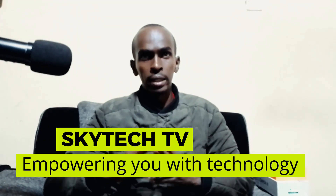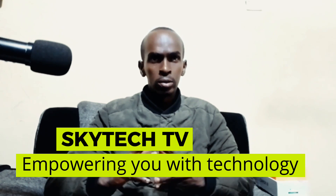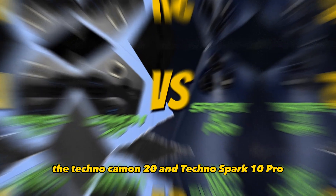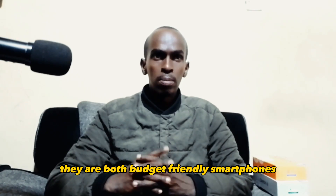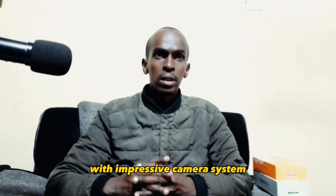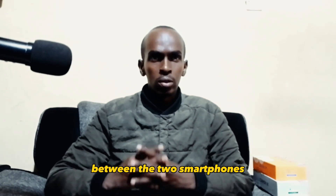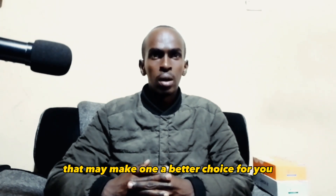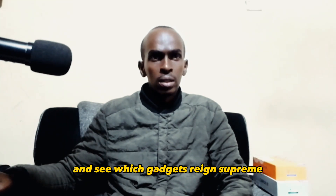Hello and welcome to Skytech TV where we empower you with technology. In today's video we will compare two gadgets from Techno: the Techno Camon 20 and Techno Spark 10 Pro. They are both budget friendly smartphones with impressive camera systems. However, there are some key differences between the two smartphones that may make one a better choice for you than the other. We are going to look at all those aspects and see which gadget reigns supreme.